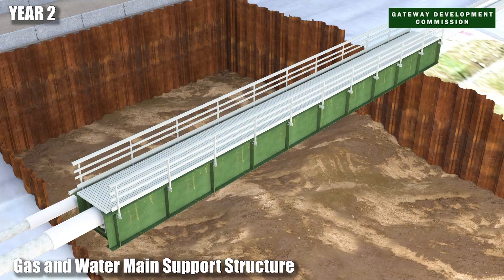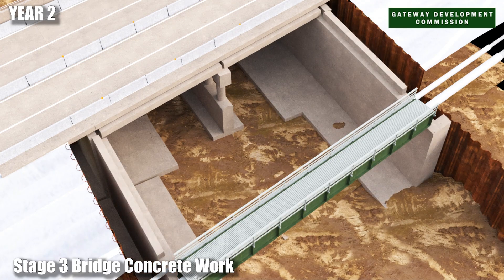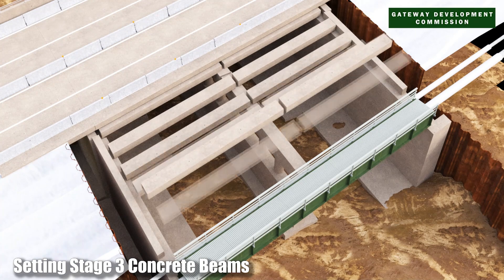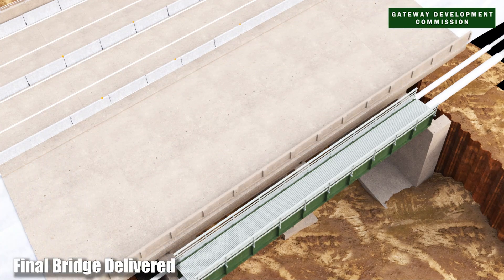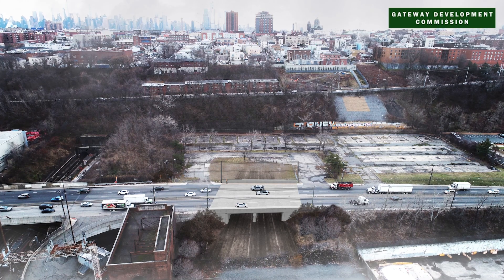Lastly, the third and final section of the bridge is constructed on the eastern side of Tunnelly Avenue, clearing the way for the resilient and reliable Hudson Tunnel to commence. This state-of-the-art tunnel crossing will serve this region for the next 100 years.